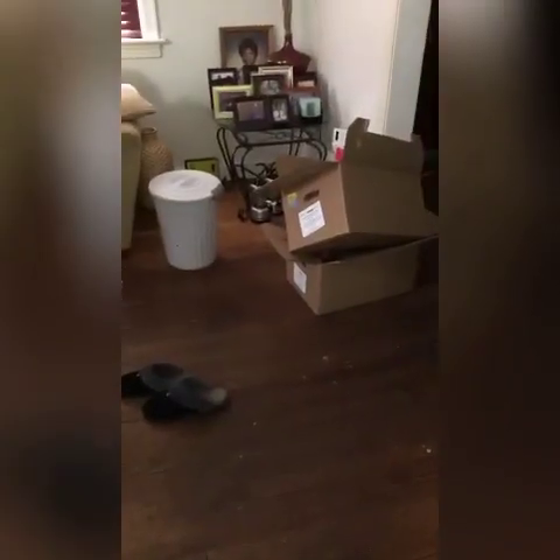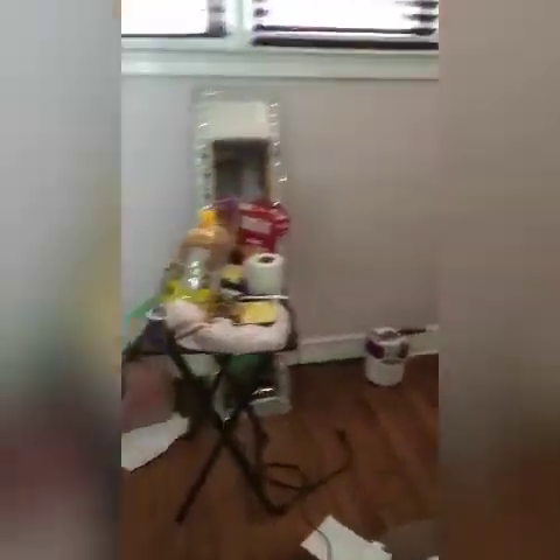Hey guys, it is Friday morning and I actually got up, took a shower, put on some paint clothes with every intention on painting my living room. My living room is a total wreck. It is awful, but it won't look like this much longer.